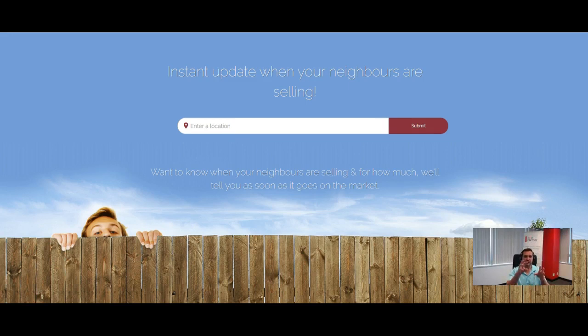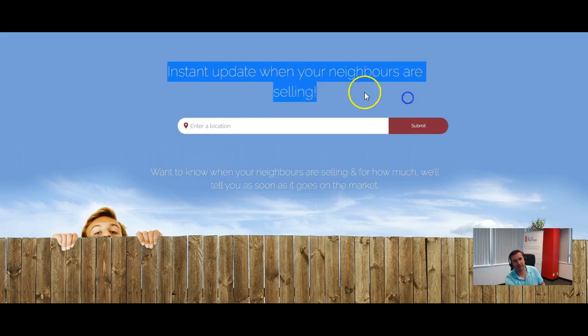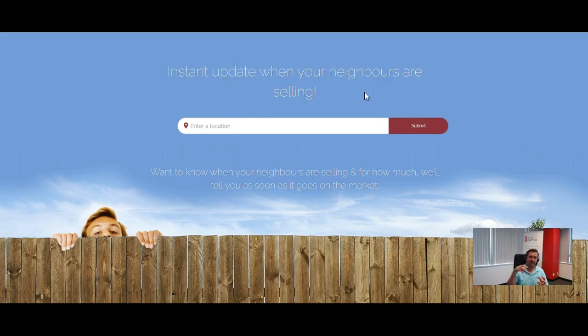The concept of this landing page is that you can really send it to anybody — send it to all of your clients, advertise it on Facebook — because people are genuinely nosy neighbors. The concept is to get instant updates when your neighbors are selling. Anytime a new property goes up for sale in your client's or lead's area, our system will automatically notify them with that property and what it's selling for. For boards where we have sold data, like the Toronto Real Estate Board, we'll also notify them when it sells and what it sold for.